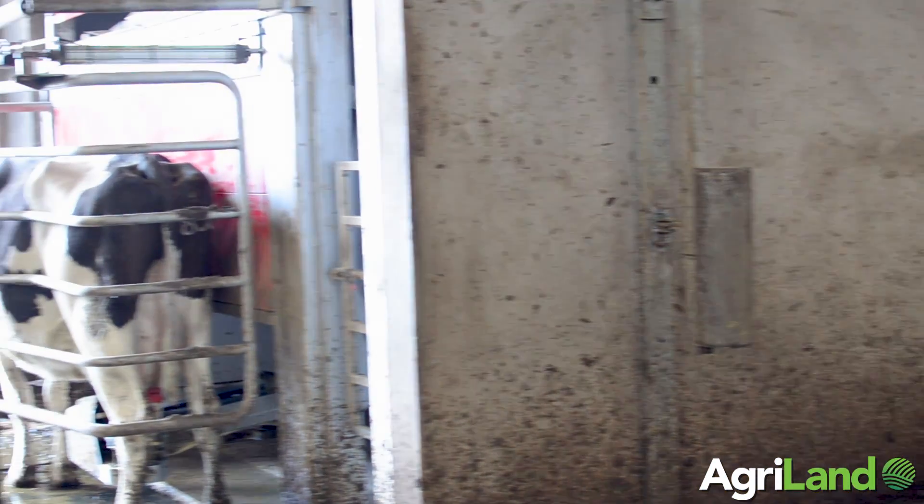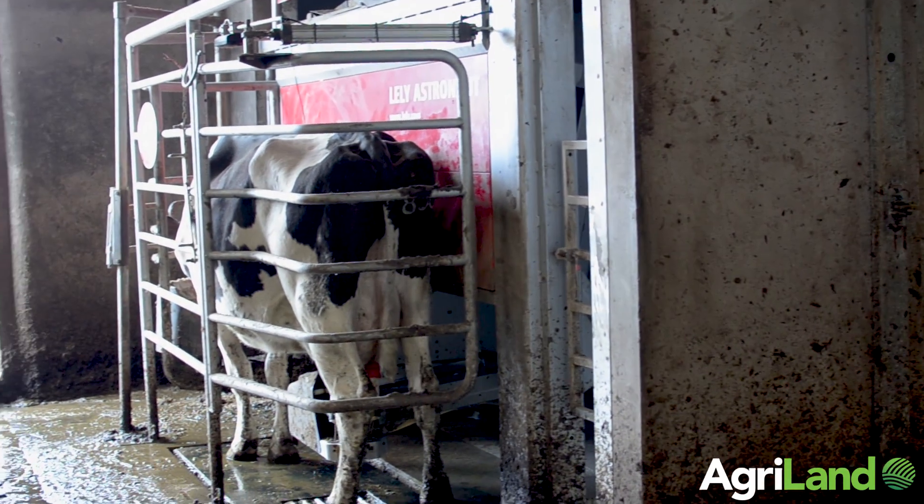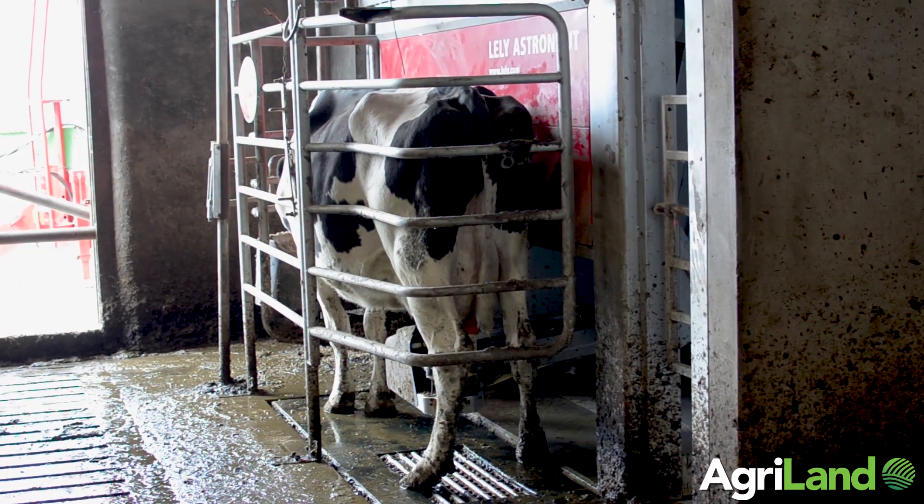The robot gives us plenty of information to pick up if cows aren't well, or what's going on and how cows are performing, which lets us make management decisions when we need to.